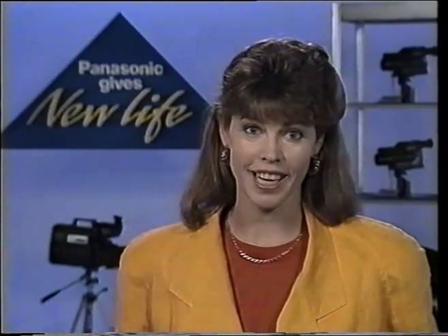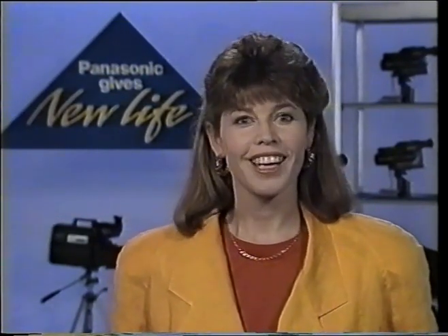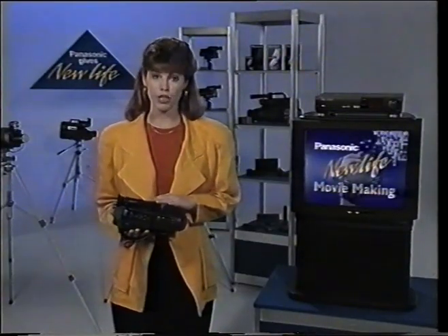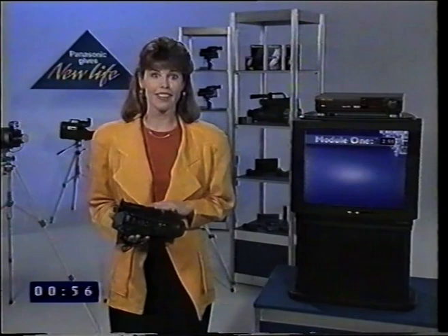To help you view this tape we've provided a convenient index. The topics have been divided into five modules. If you wish you may choose to watch the entire video or select only those particular topics which interest you. You'll notice that there are numbers running continuously on the bottom left hand side of your screen, to assist you in finding the topic you wish to watch.